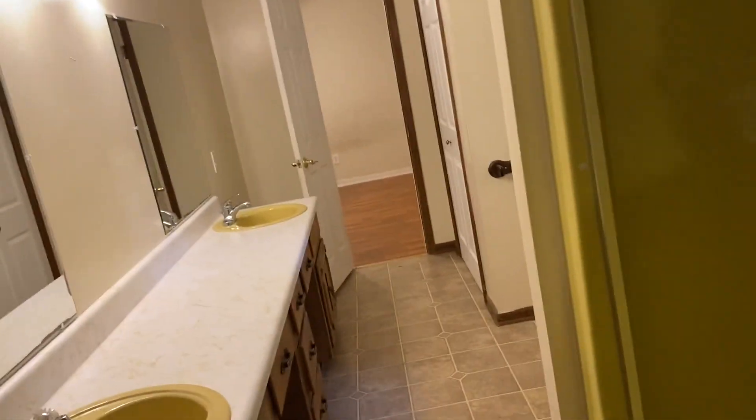It has a Jack and Jill bath with a full tub and shower, dual sinks, a little window, a closet in the bathroom, and a linen closet. We're still working — got to paint this room. This next space I can't call a bedroom, even though it does have a closet, because you have to walk through it to get to the next very large bedroom with a closet.